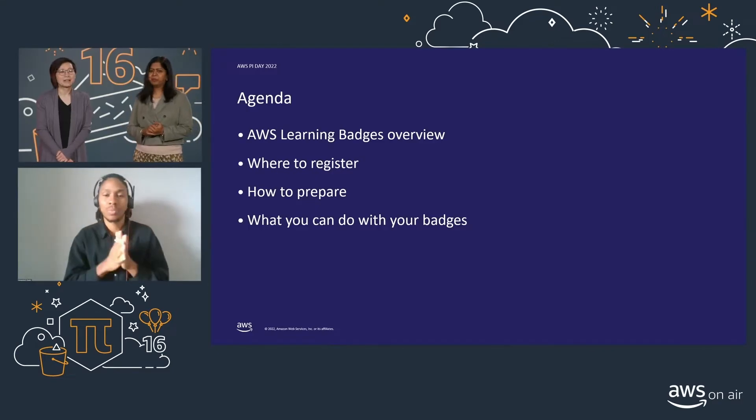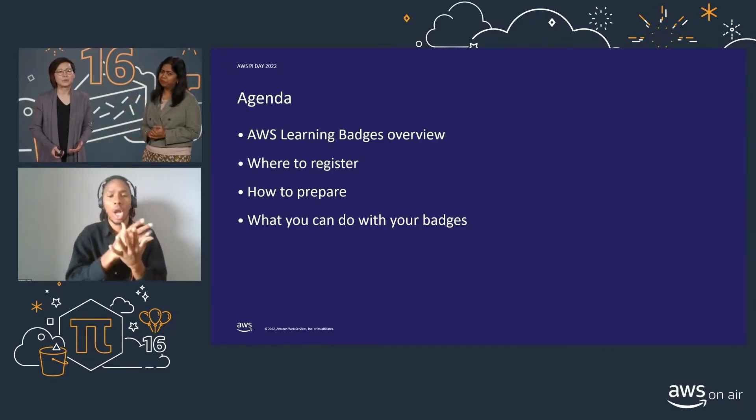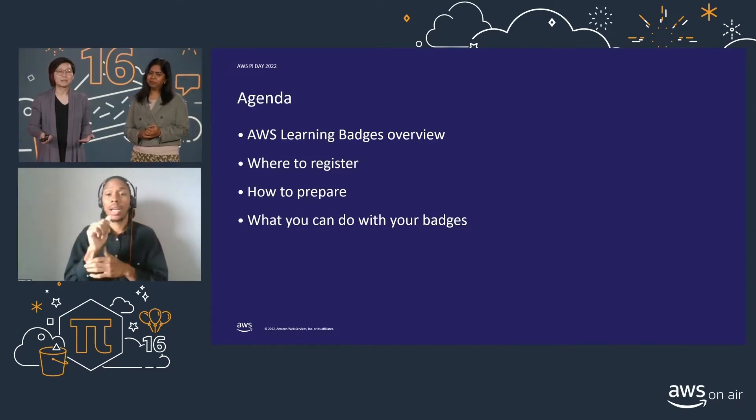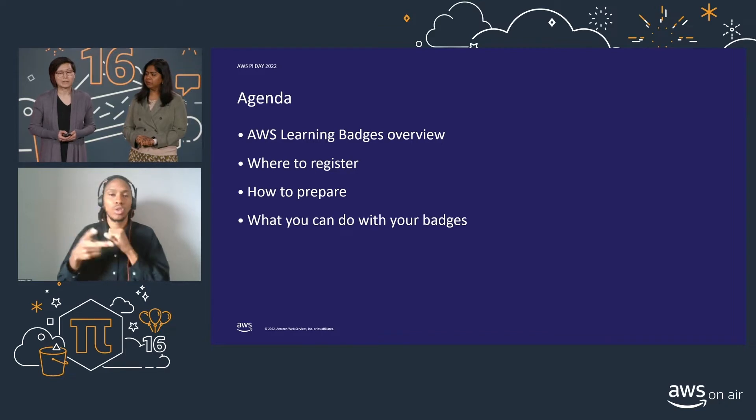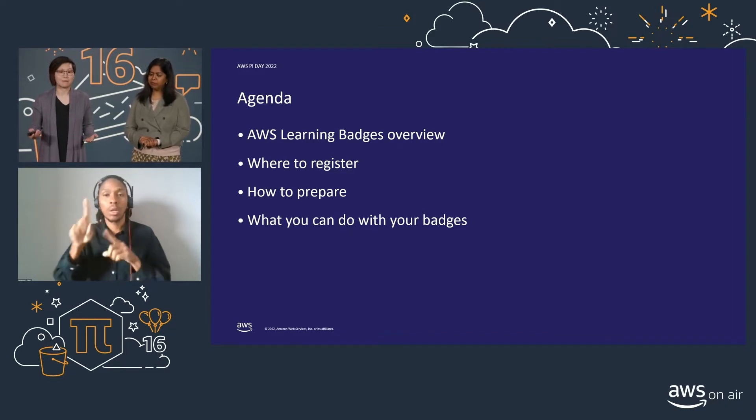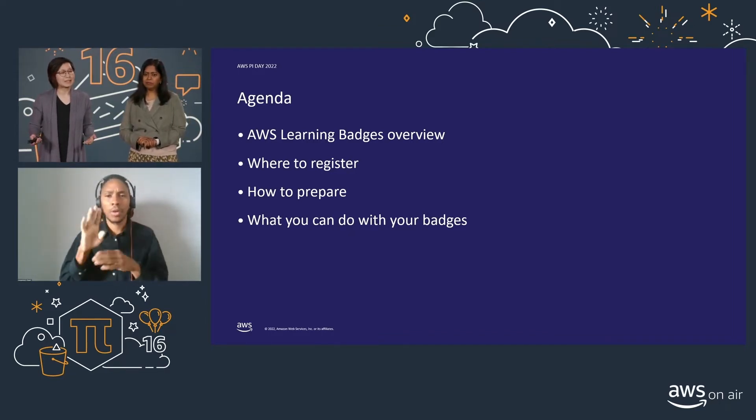Today we're going to cover an overview of our new AWS Learning Badges and its benefits for expanding your knowledge on AWS Storage Solutions. We'll talk about where you can register and how you can prepare for your badge journey. Lastly, we'll wrap up with what you can do once you've earned your badge.